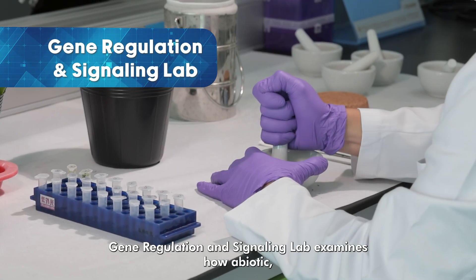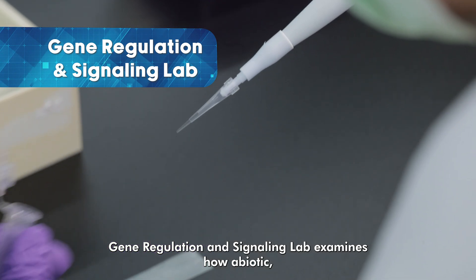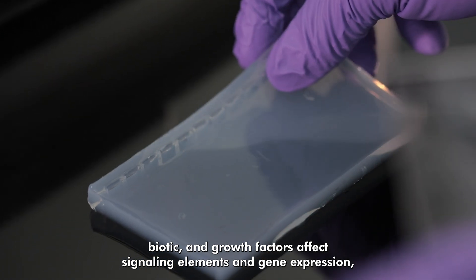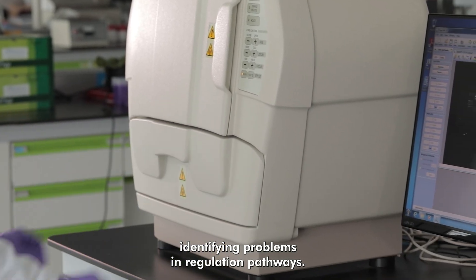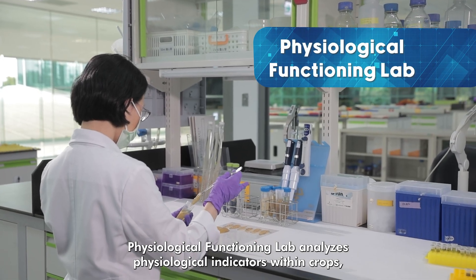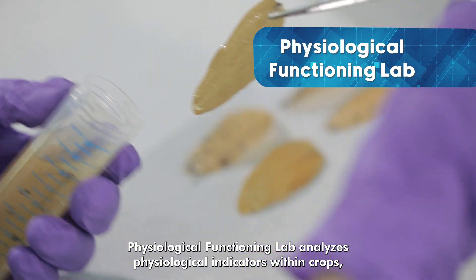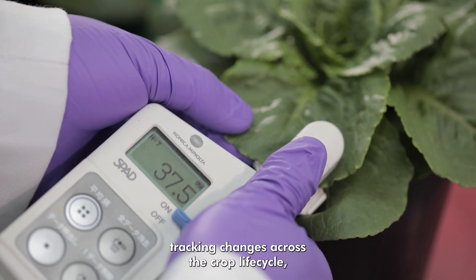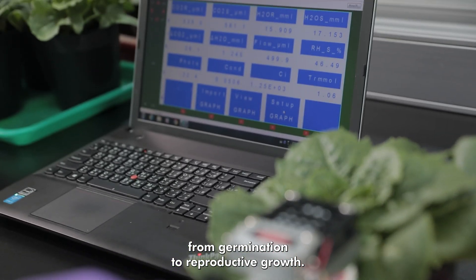The Gene Regulation and Signaling Lab examines how abiotic, biotic, and growth factors affect signaling elements and gene expression, identifying problems and regulation pathways. The Physiological Functioning Lab analyzes physiological indicators within crops, tracking changes across the crop life cycle from germination to reproductive growth.